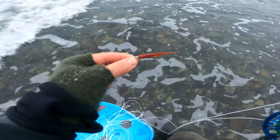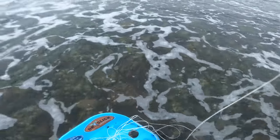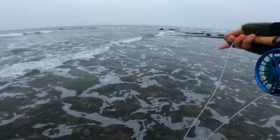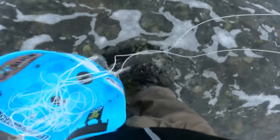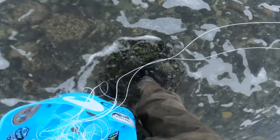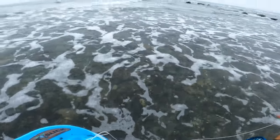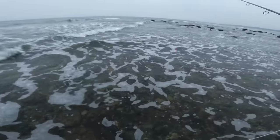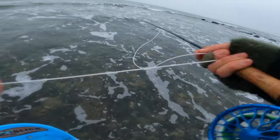I put on this predator dubbing baitfish in the copper color, casting along the rocks parallel to me. I'm standing in way less than knee-deep water — so no need to walk deep, definitely not. The bigger ones are also cruising in this kind of depth.